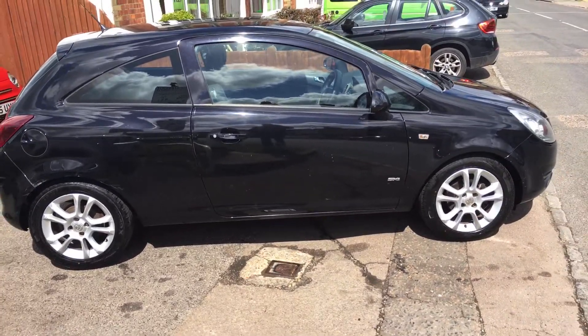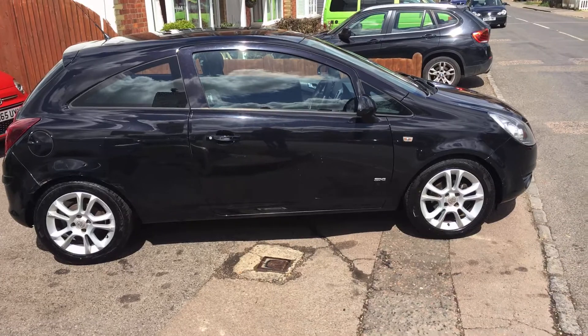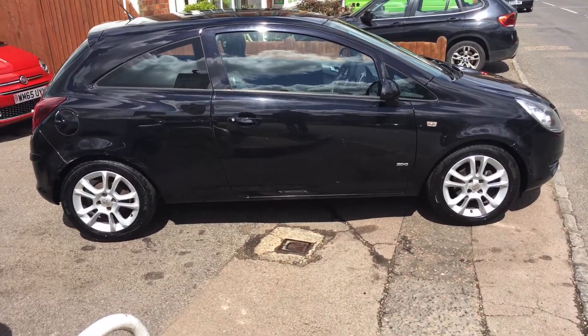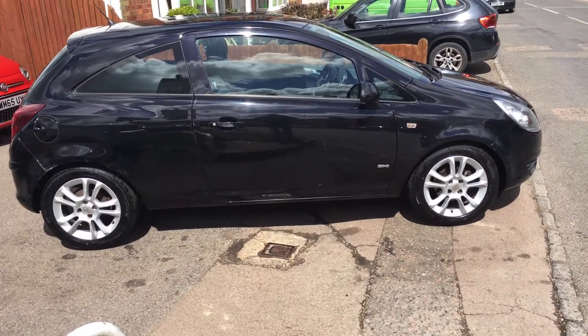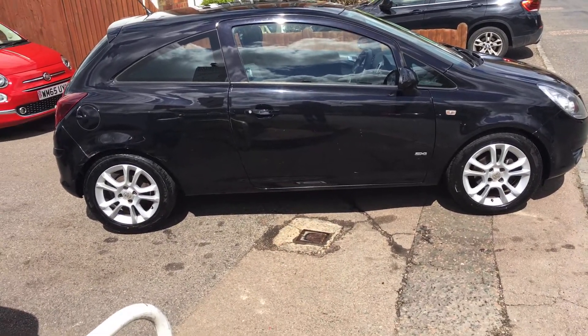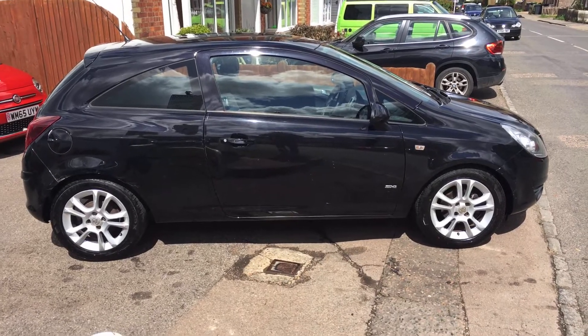All our cars are serviced. Come with a brand new MOT, a three months parts and labour warranty, and an HPI certificate that tells you this vehicle hasn't been involved in any accidents or total loss of claims, and no outstanding finance. I hope this video has been helpful and we look forward to your call. Thanks.